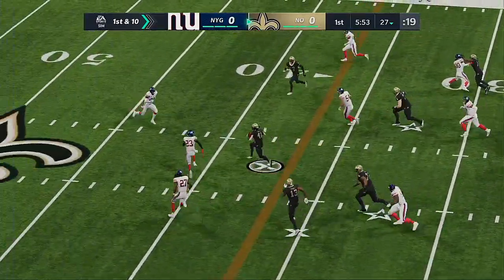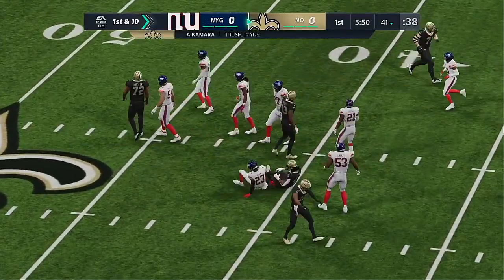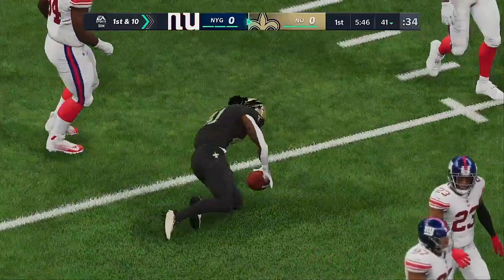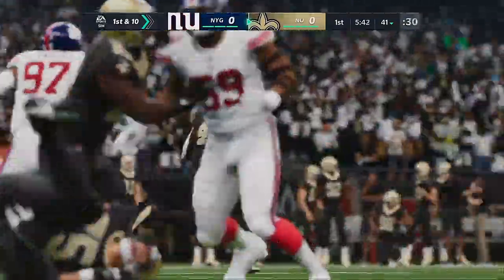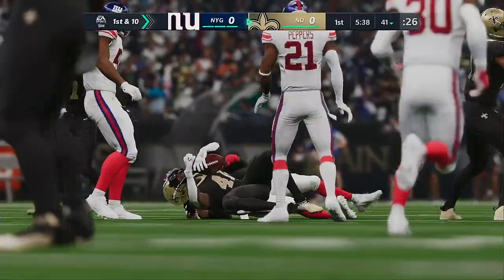The first carry now. This is Alvin Kamara. They get him down the field and he takes it across the 40-yard line. First down yardage on the first play of the drive — give him 14. There's plenty of real estate for him to maneuver on that run. He's one of the better backs in the league.